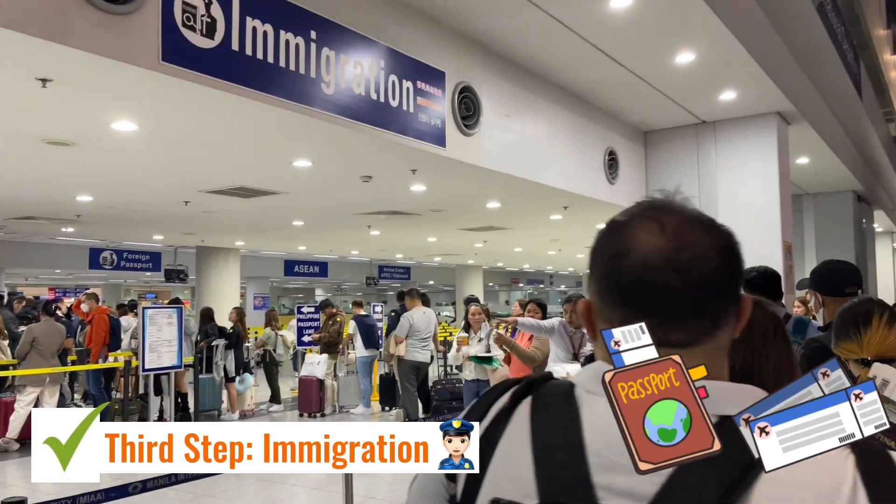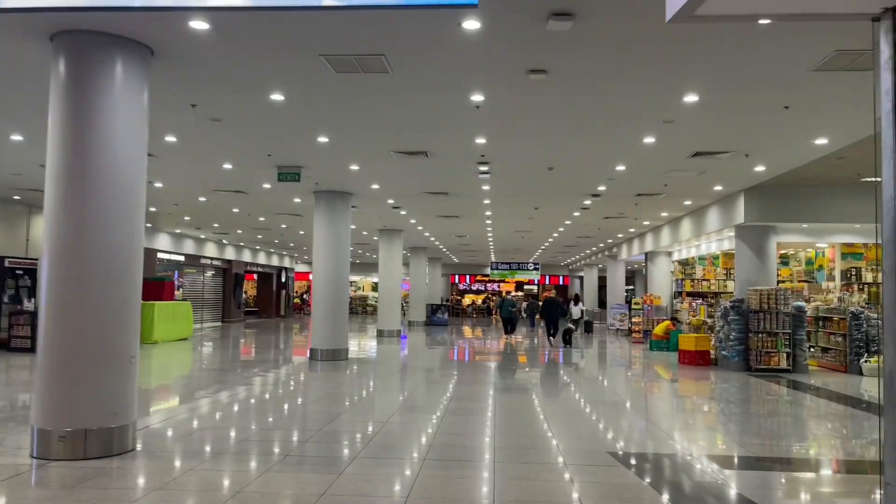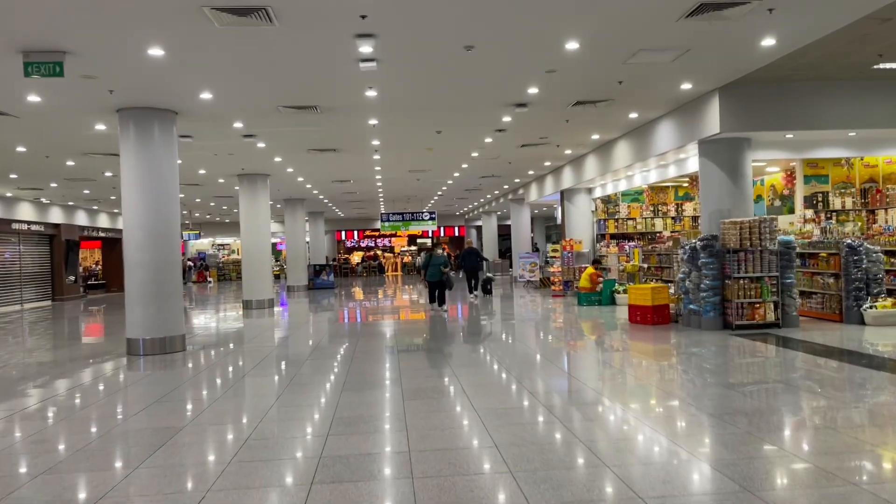So this is our immigration story. The line at immigration was super long, so you really need to be at the airport 3 to 4 hours before your flight.